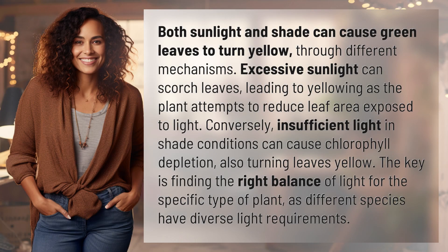Both sunlight and shade can cause green leaves to turn yellow through different mechanisms. Excessive sunlight can scorch leaves, leading to yellowing as the plant attempts to reduce leaf area exposed to light.